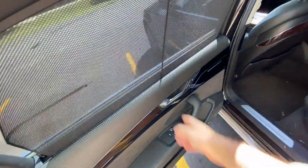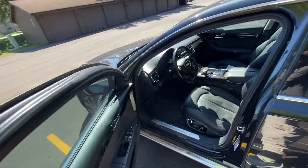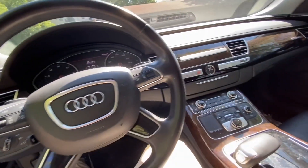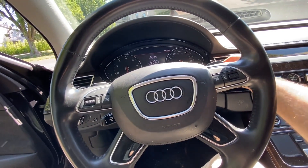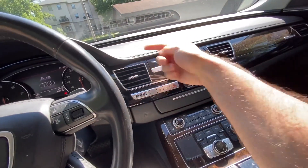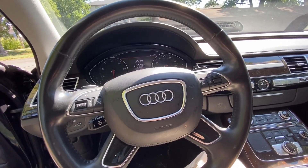These are the controls for the curtains, and we also have soft-closing doors. We do have massaging seats. One advantage of the solar panel roof is that while the car is turned off it recirculates air inside so the interior stays cooler than outside — that's really nice.